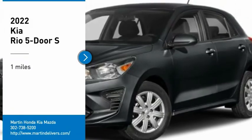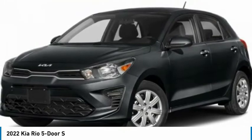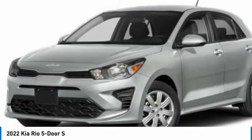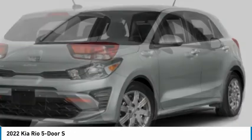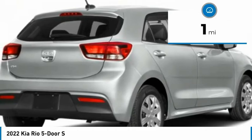Stop by and take a look at the 2022 Kia Rio 5-Door. This vehicle is a compact hatchback with a newly designed and improved interior. The Rio 5-Door also comes with an improved technology package that features its tablet-like touchscreen. This vehicle has less than 100 miles.